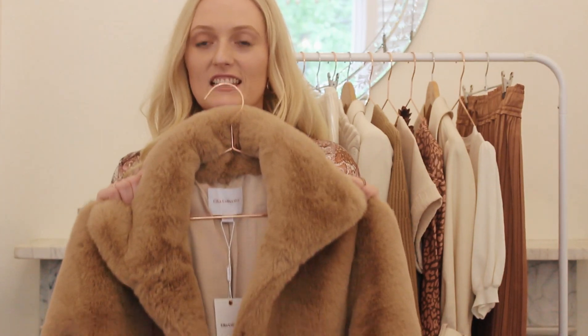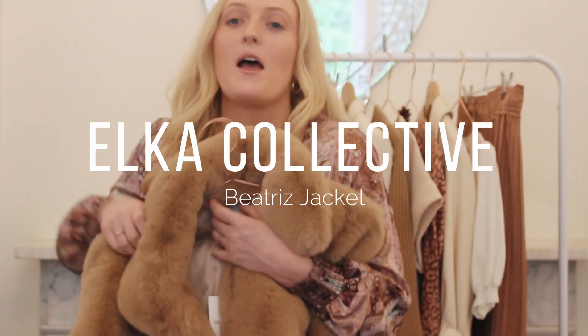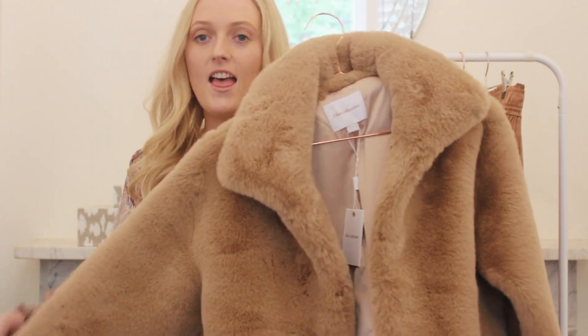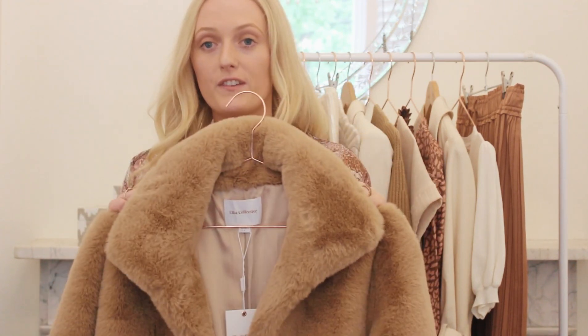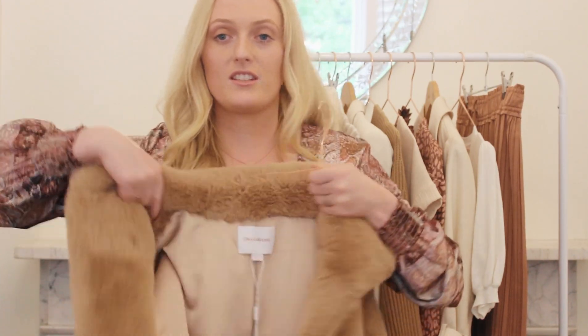I am just loving this jacket — it is my dream jacket. It's just like a teddy bear coat and I am obsessed with it. The colour is just the perfect colour — it's not too dark, not too light. It is amazing. I feel like it would look amazing with this dress.